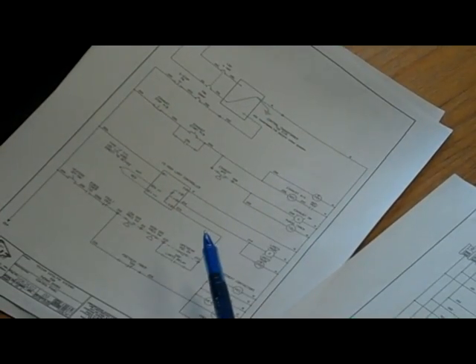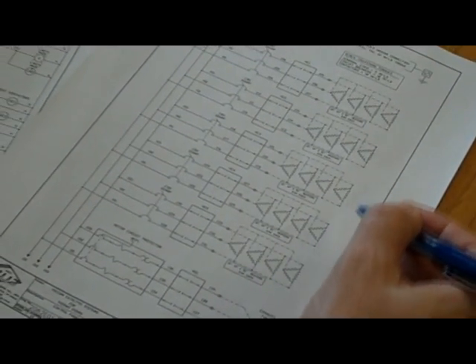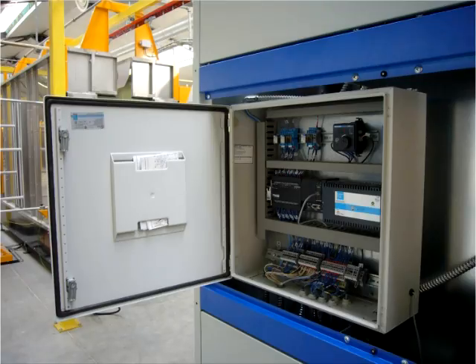Vulcan designs and supplies a custom-made control panel for each system. The common elements are incorporated based on the number of zones and level of control desired.